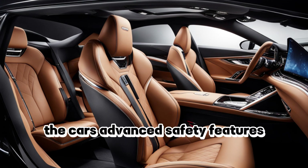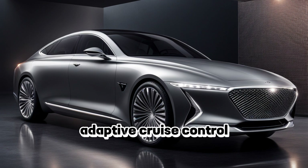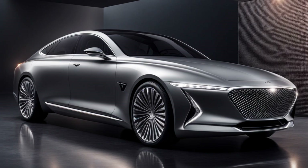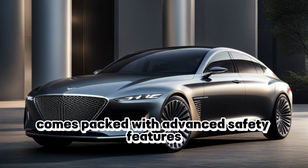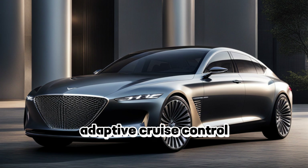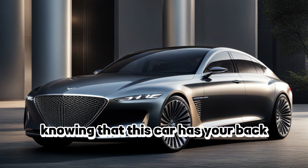The car's advanced safety features — the camera shows off its collision avoidance system, adaptive cruise control, and blind spot monitoring. Safety is just as important as luxury and performance in this car. That's why the New York comes packed with advanced safety features like collision avoidance, adaptive cruise control, and blind spot monitoring. You can drive with confidence knowing that this car has your back.